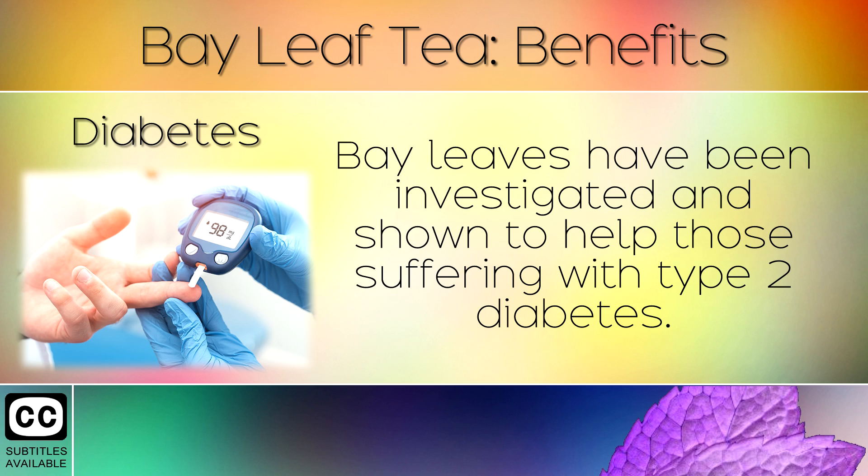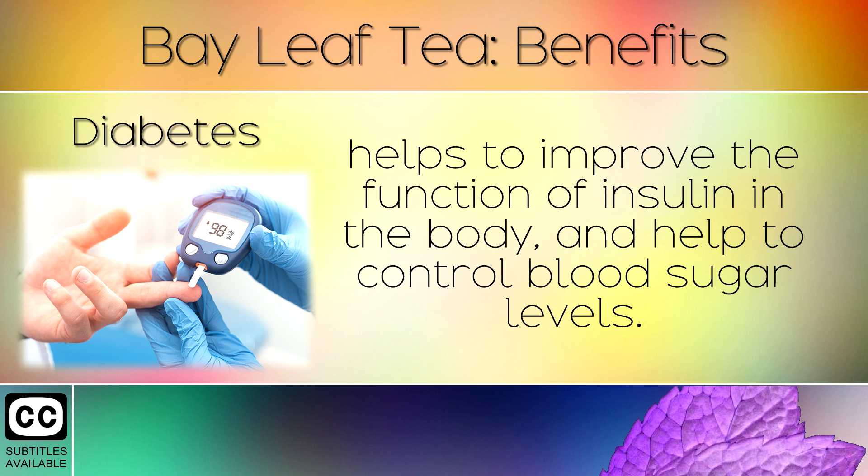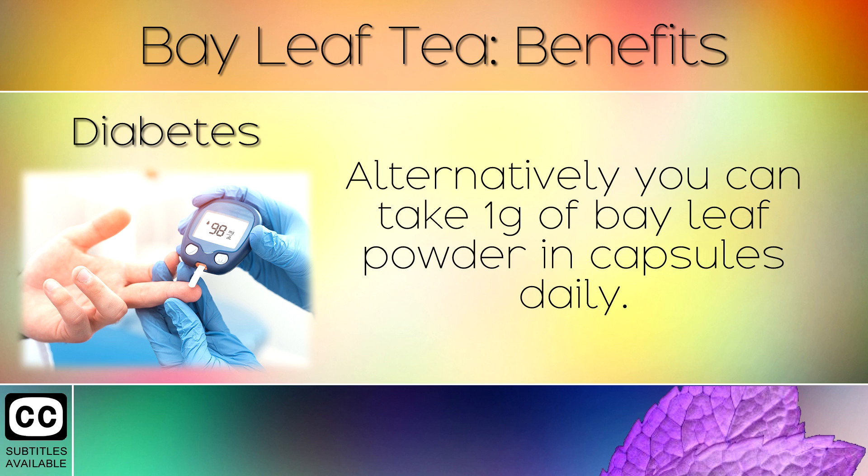2. Diabetes. Bay leaves have been investigated and shown to help those suffering with type 2 diabetes. The phytonutrients and essential oils found in bay leaf tea help to improve the function of insulin in the body and help to control blood sugar levels. Alternatively you can take 1g of bay leaf powder in capsules daily.